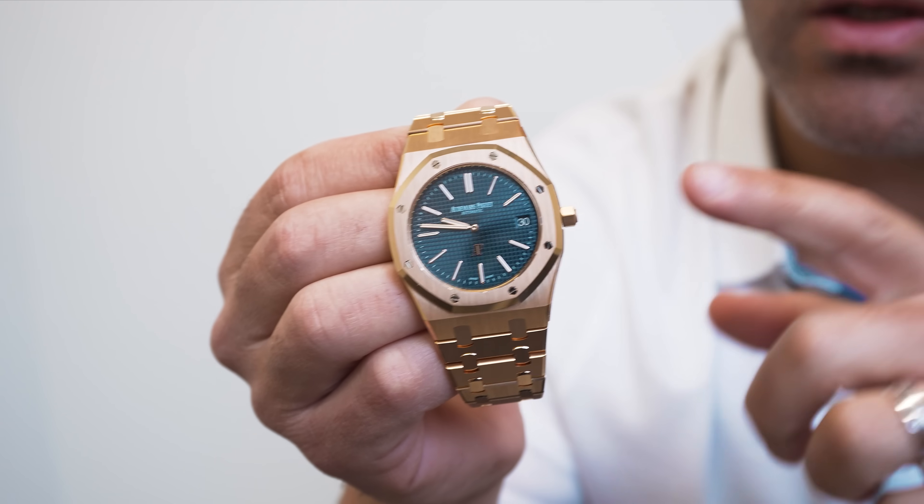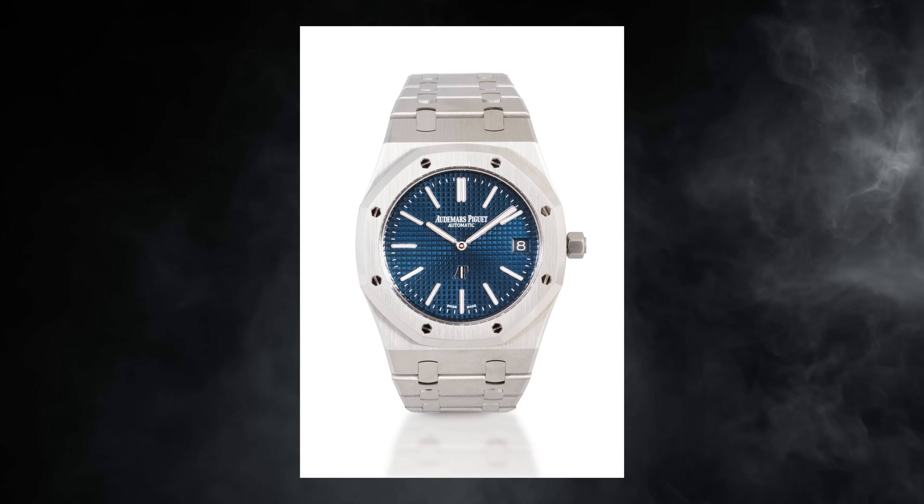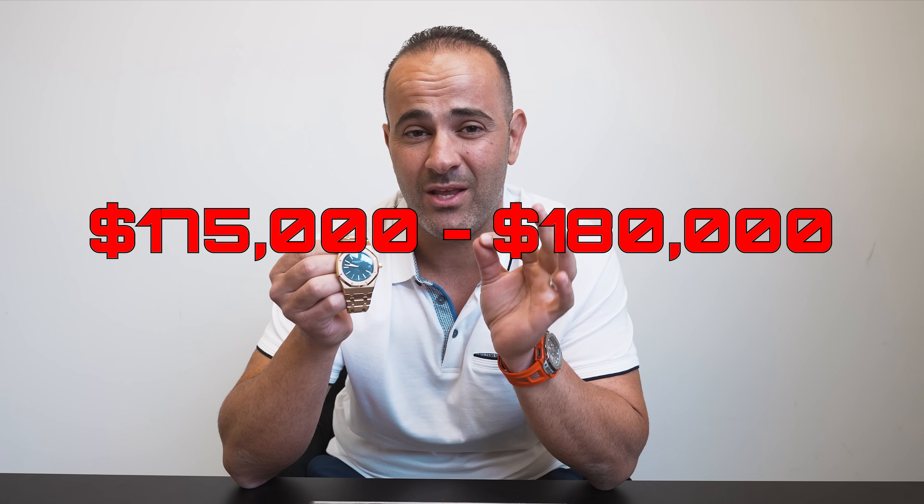Number three on the list is the famous AP Jumbo — the 16202 in rose gold. The 15202 at the top of the market was in the $175,000 to $180,000 range. Some people were even asking close to $200,000 for a stainless steel Jumbo. Today, you could pick up a 15202 in the $70,000 to $80,000 range, and the 16202 might be closer to the $90,000 range.